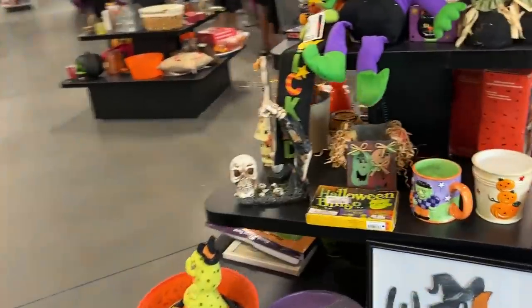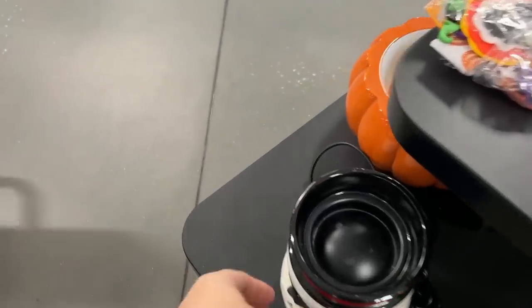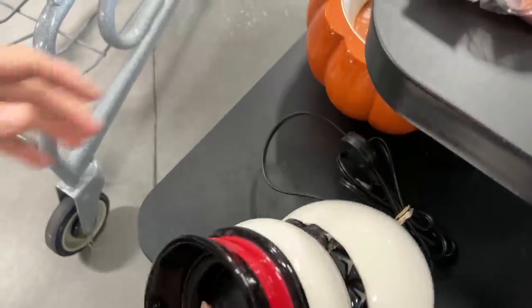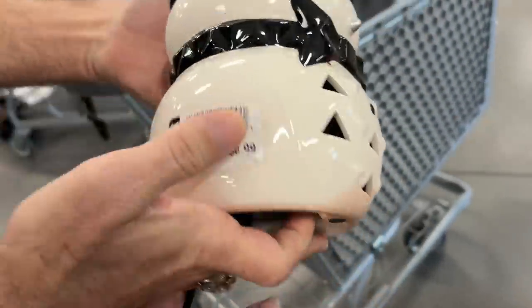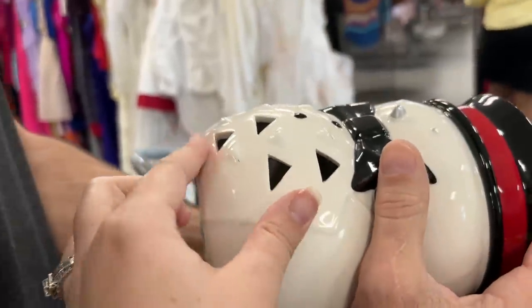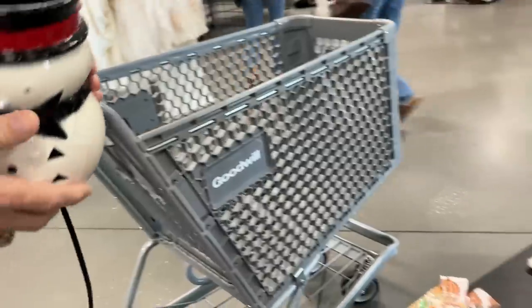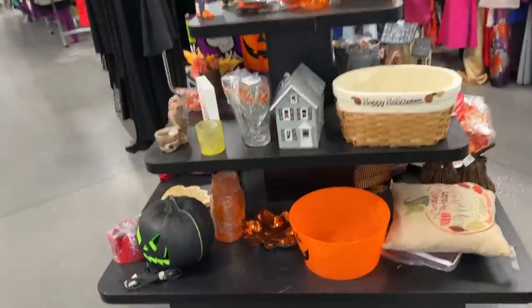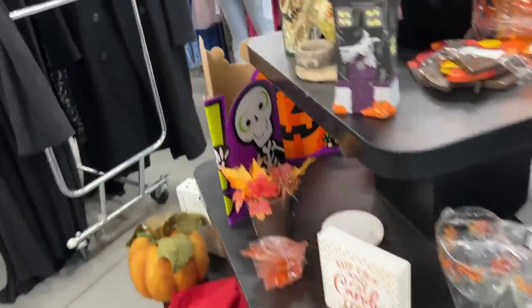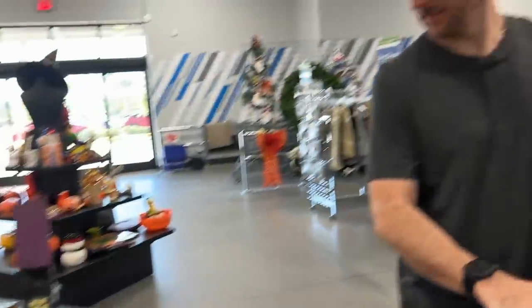Do they have a Halloween section? They do. Oh look, it's a Christmas one. Let me see — it's a Yankee Candle warmer at $8.99. It's got something on it, like a stain. I feel more comfortable around $5.99 especially with the stain on it. Now those Yankee Candle warmers, especially the holiday ones, can do really well on eBay.